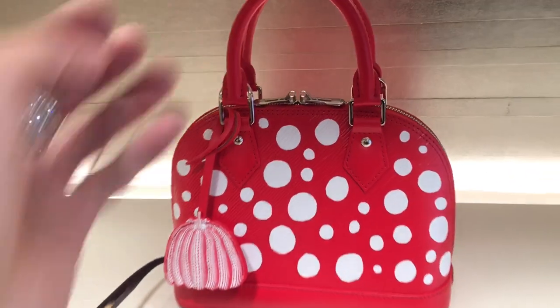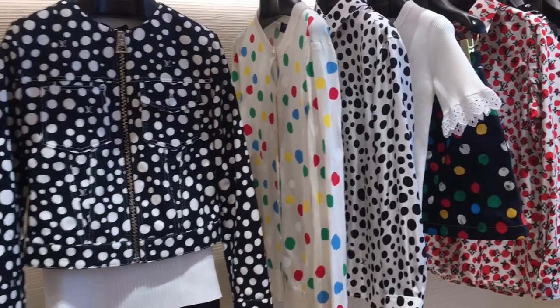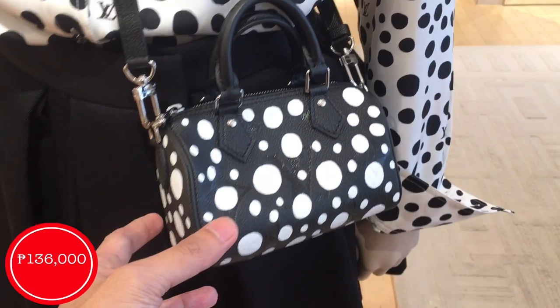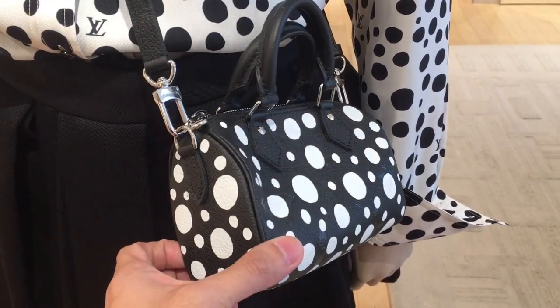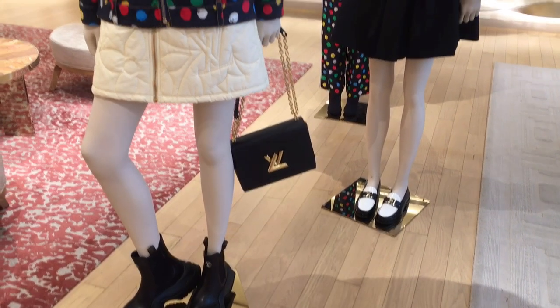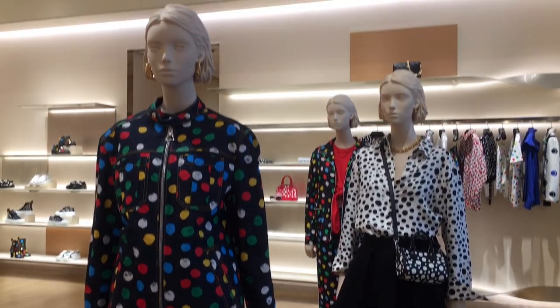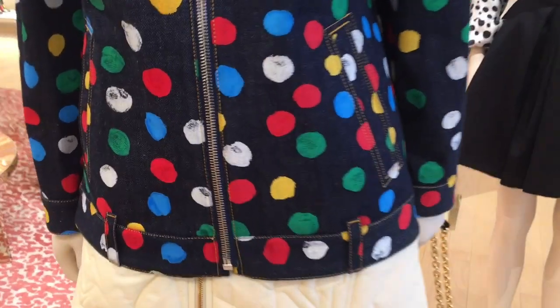Here we have some Yayoi Kusama collaboration ready-to-wear pieces. We also have the Nano Speedy for $136,000 — just look at this one, so cute and so beautiful. First time seeing a Nano Speedy! Still at the Yayoi Kusama collaboration, we have very beautiful ready-to-wear here. Just look at this jacket — love the vibrant color of this one.